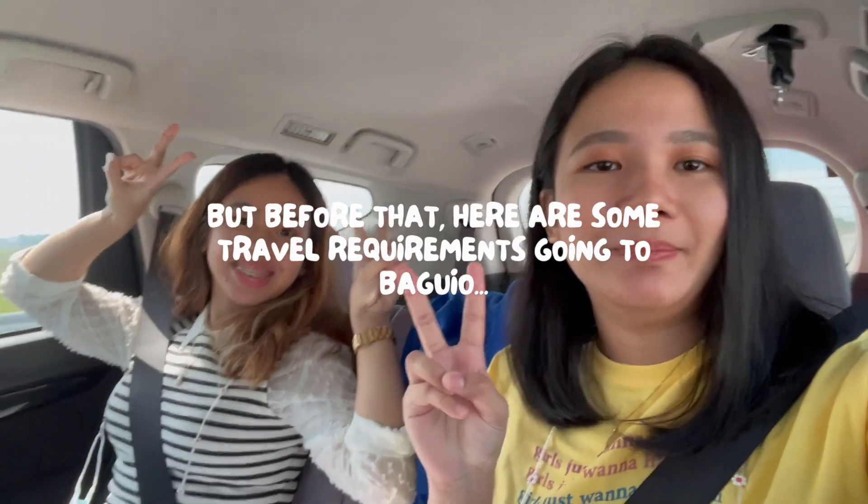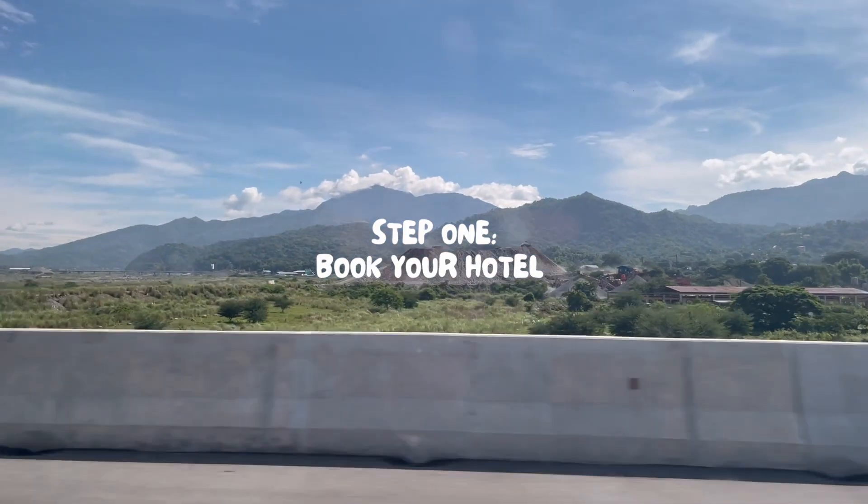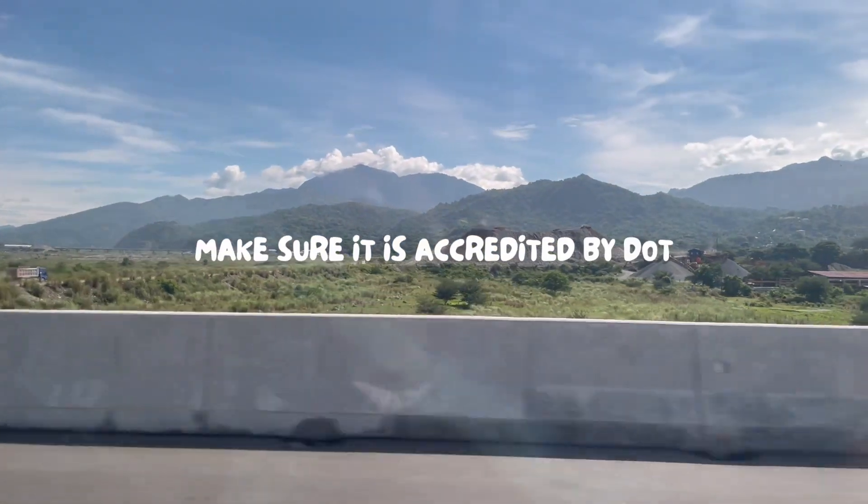Hi everyone! Welcome to another vlog! So we are now here in Baguio. Today I'm looking forward to seeing the sun.